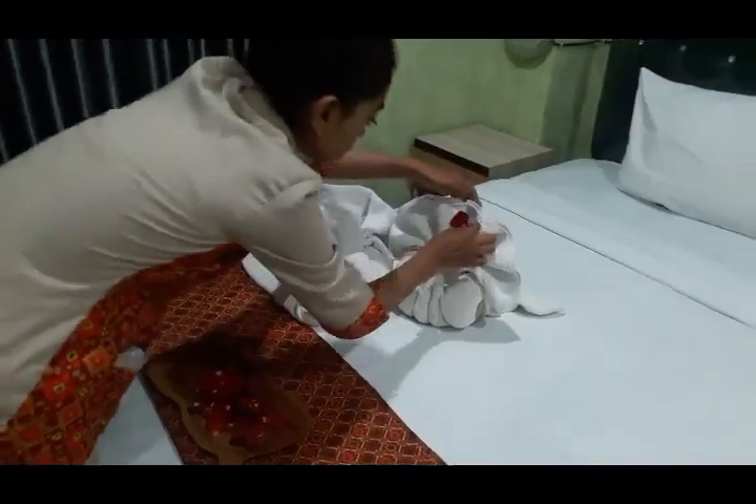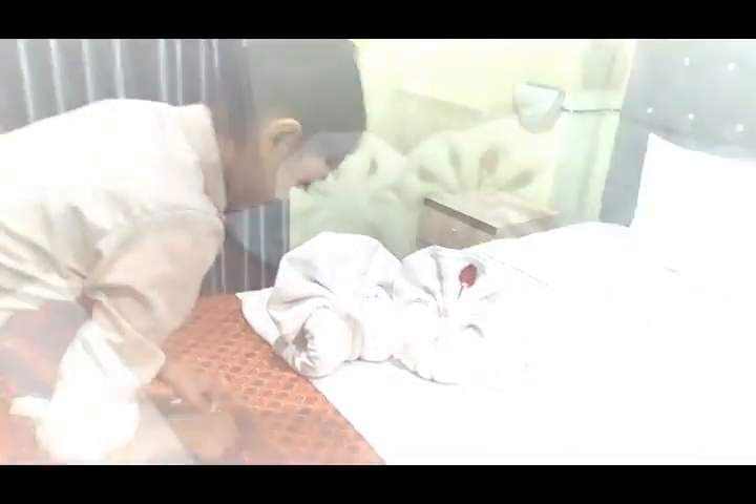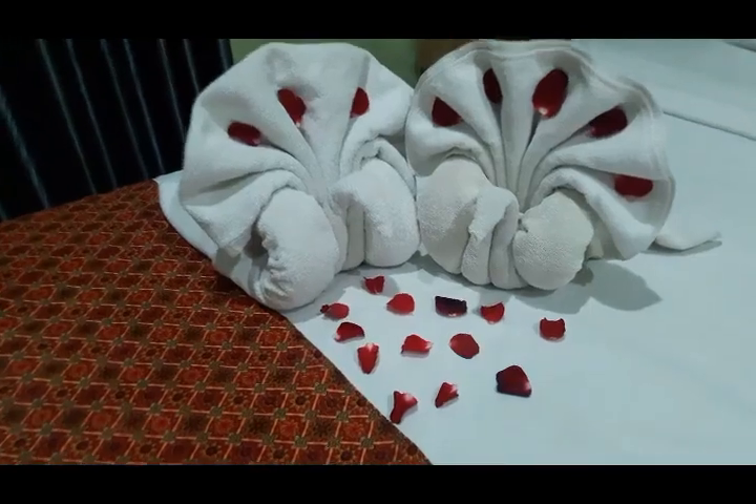Step 4: Fold the hand towel to form a peacock tail. Step 5: Add rose decoration to enhance the appearance of the towel art.